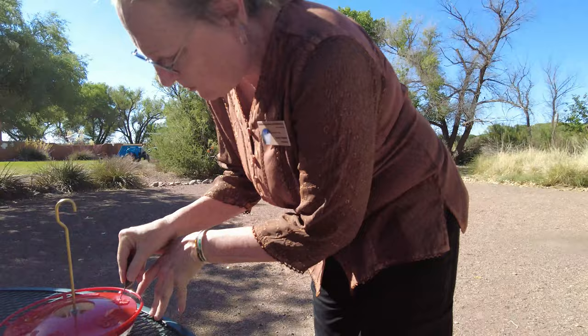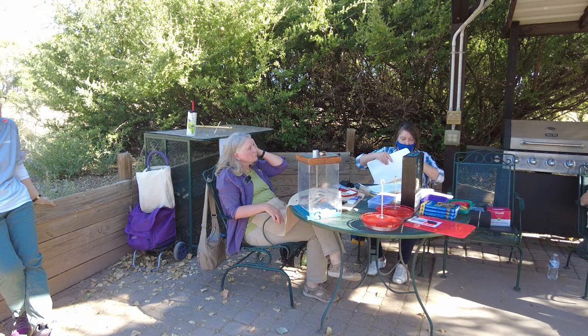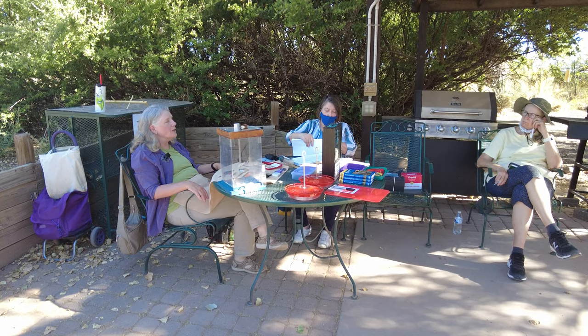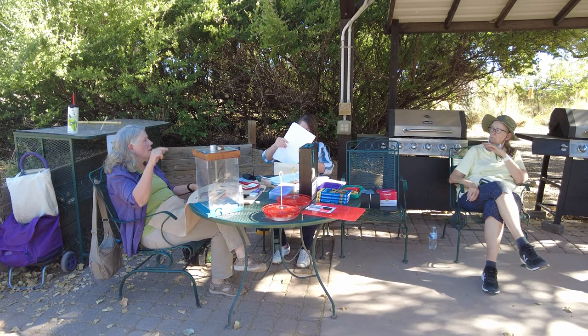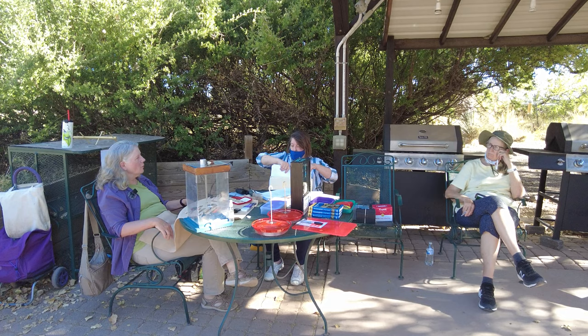After the hummingbird is banded and examined, it is offered a drink and then released. Sherri answered everyone's questions about hummingbirds, her research, and her book, The Field Guide to Hummingbirds of North America. We have wonderful news — Sherri Williamson is going to collaborate with Hummingbird Spot on some videos that will answer many questions we all have about these wonderful creatures. Stay tuned and be sure to subscribe so you don't miss any of it.